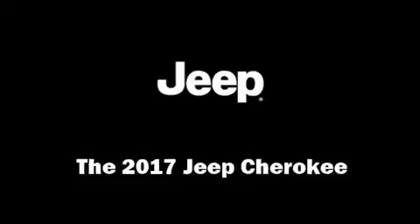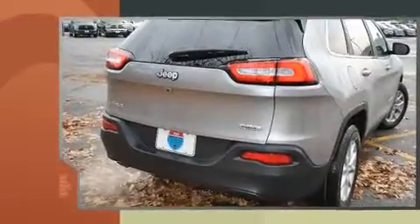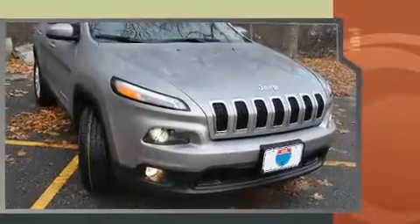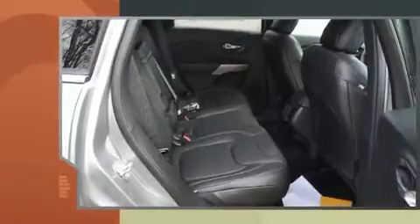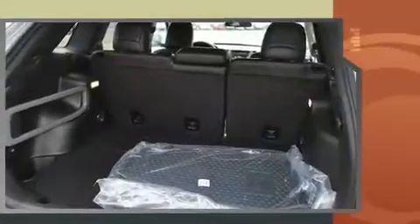You can expect a lot from the 2017 Jeep Cherokee. It features an automatic transmission, four-wheel drive, and a 2.4-liter four-cylinder engine. It distinguishes itself from the competition with features such as a rear window wiper, one-touch window functionality, a trip computer, a roof rack, and a split folding rear seat.